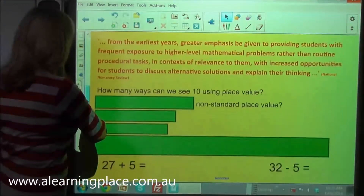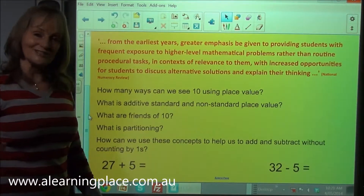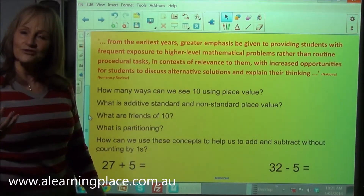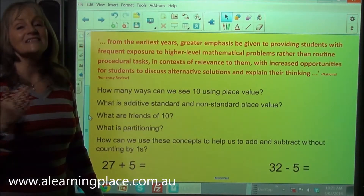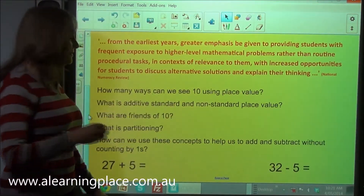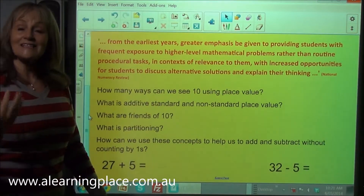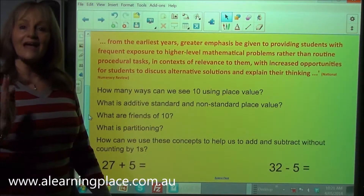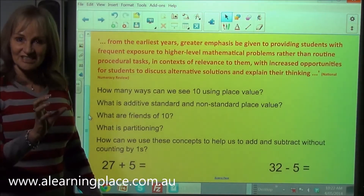So let's have a look at what this means. Here we have some investigation type questions. How many ways can we see 10 using place value? We want children to have deep understanding — first, that 10 is both 1 ten and 10 ones. So how does that help us to investigate additive, standard and non-standard place value? For example, a teen number: 14. Standard place value means it is 1 ten and 4 ones. Standard just means we're stating the value of the digits.